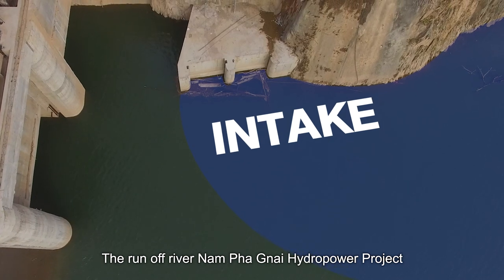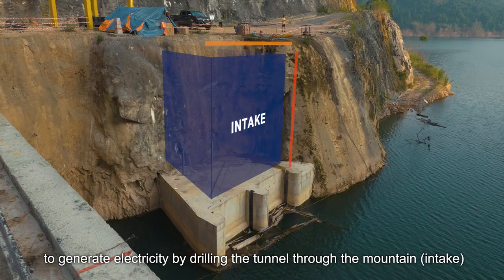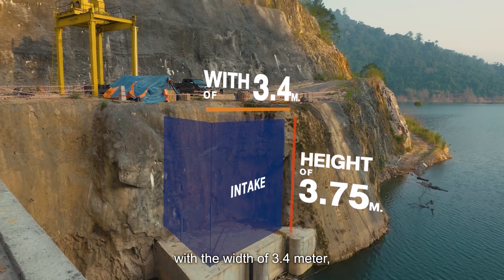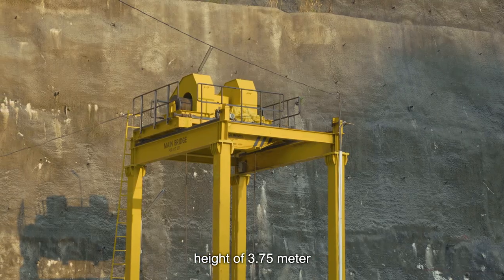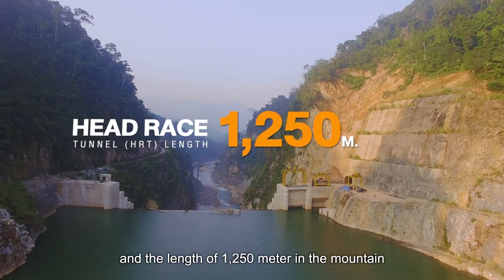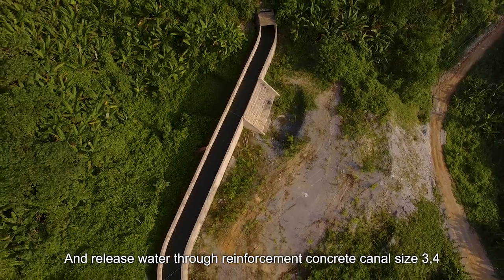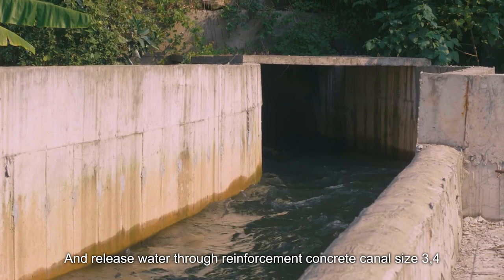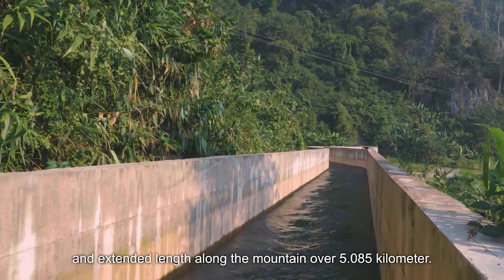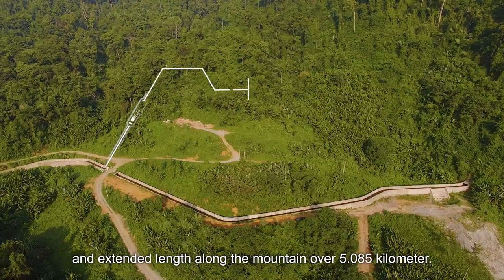The Runoff River Nampanyai hydropower project utilizes water input to generate electricity by drilling a tunnel through the mountain with a width of 3.4m, height of 3.7m, and length of 1,250m. Water is then released through a reinforced concrete canal, 3.4m wide, 3.75m high, with an extended length along the mountain of over 5.085km.